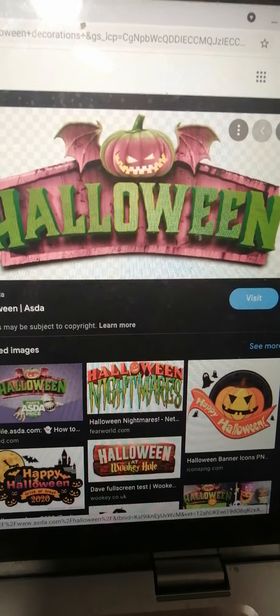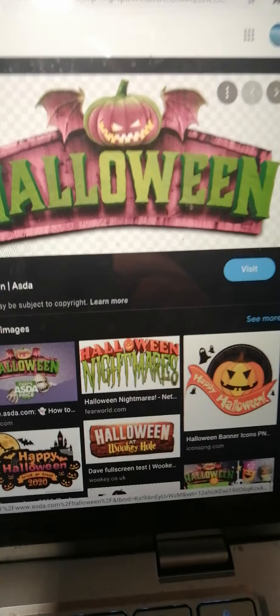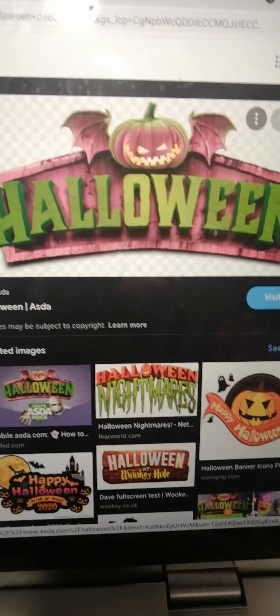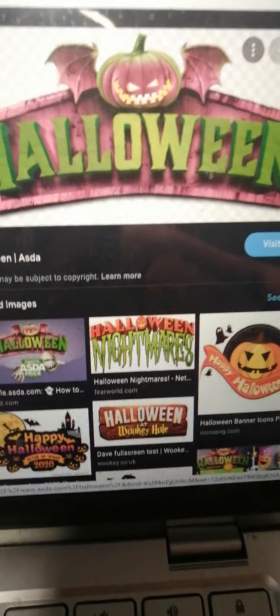Hi guys, we're going to do another review on the ASDA, what might come out this year. I'll probably do another review. I'm just going to do the name of it and what they might come out. I think Walmart don't own ASDA, if you don't know, so they might have something different. I'm going to show you the name of it.